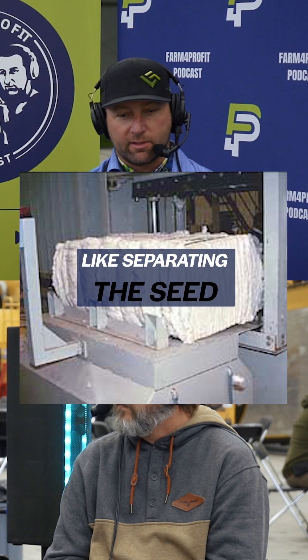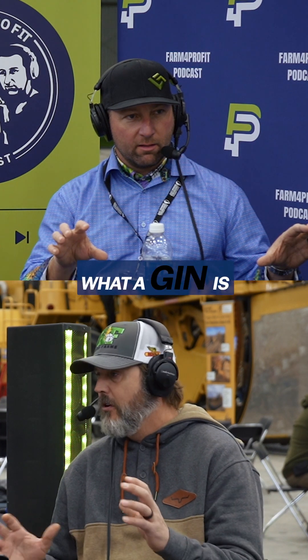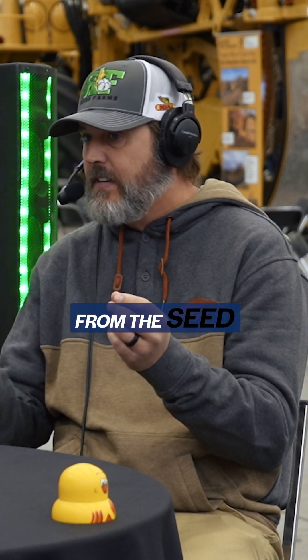Now, when you're talking a gin, you're talking about separating the seed from the cotton. Up north, they don't understand what a gin is — except for a really bad-tasting drink. It's very simple: it separates the lint from the seed.